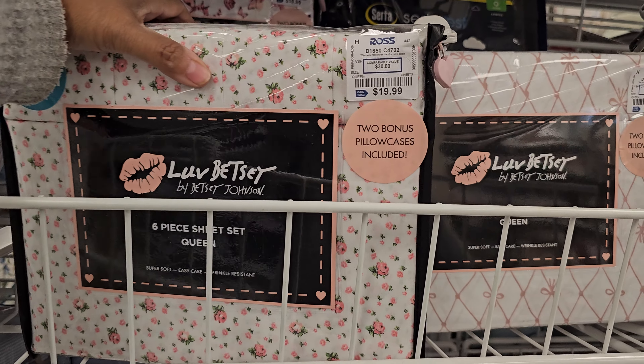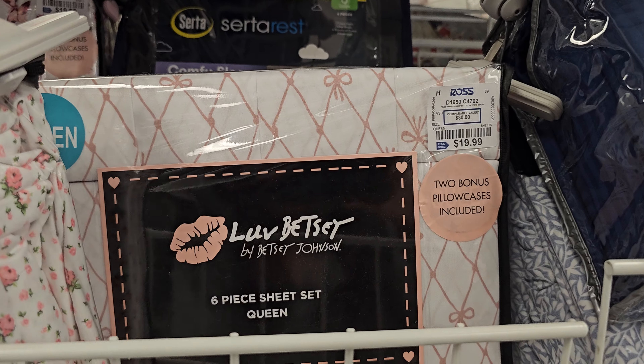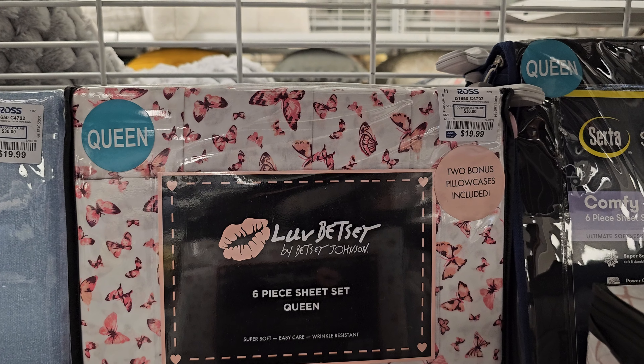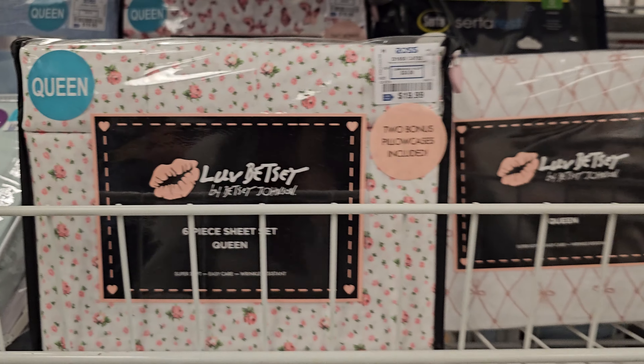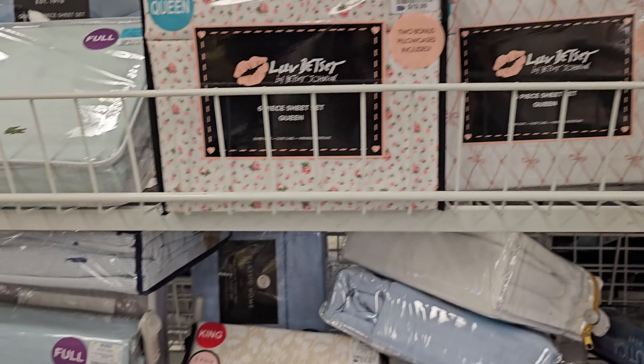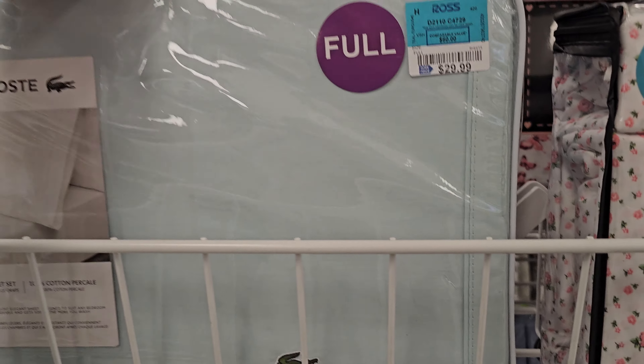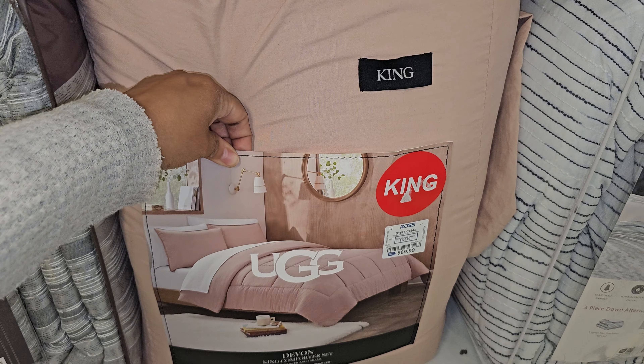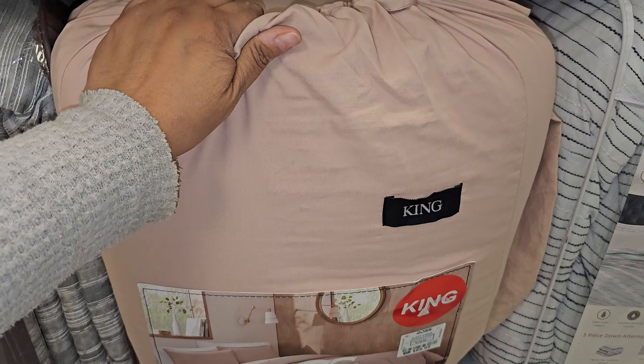They have Betsy Johnson for $20, and this one has different friendship-style design. Quite a few Betsy Johnson ones — that one is all butterfly in the back for $20. These are for queen size — here's a full for $29.99. King is $70 for a comforter set.